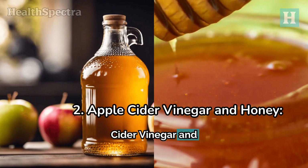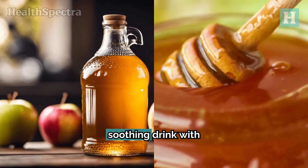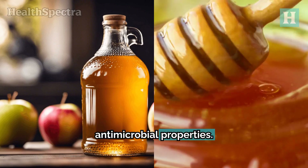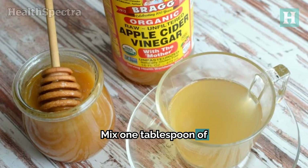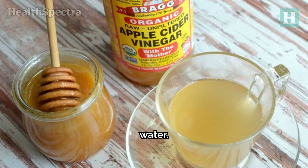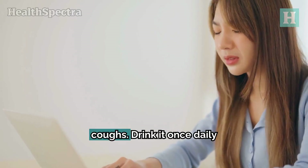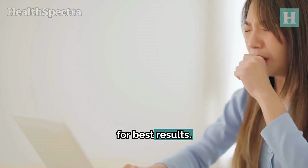Number two: apple cider vinegar and honey. Combining apple cider vinegar with honey creates a soothing drink with antimicrobial properties. Mix one tablespoon of apple cider vinegar and a teaspoon of honey in a glass of warm water. This blend fights infection and eases throat irritation caused by colds and coughs. Drink it once daily for best results.